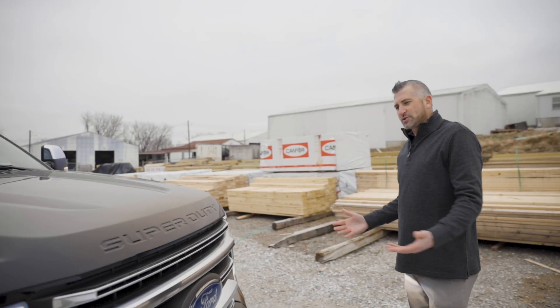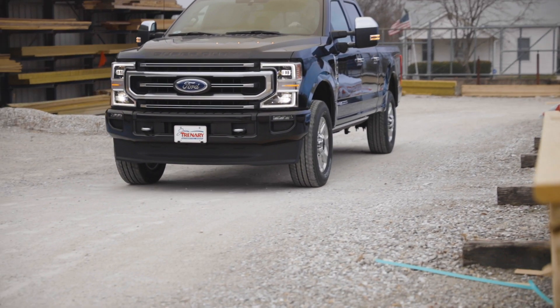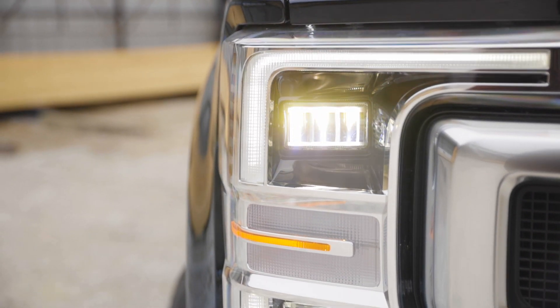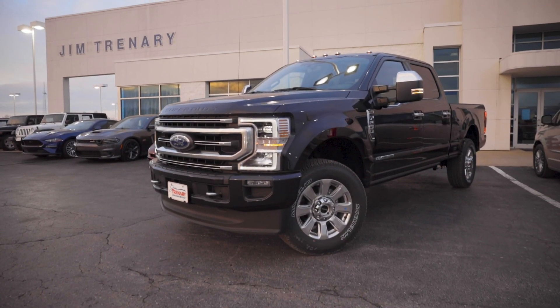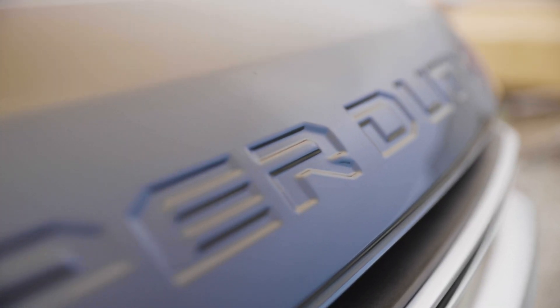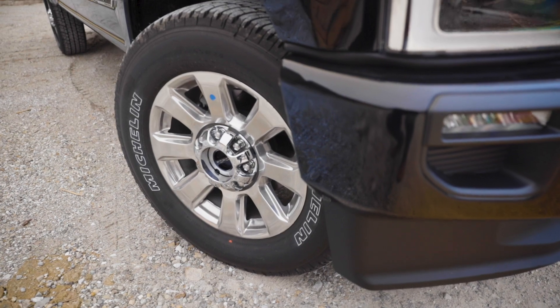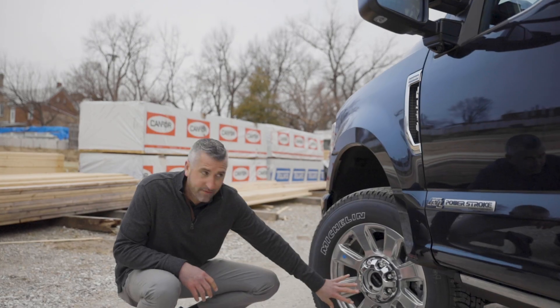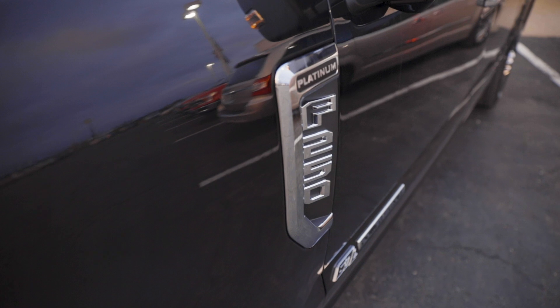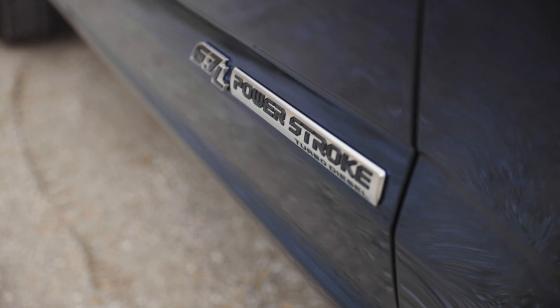Some of the new features on the 2020 that are different from the 2019 are going to be the new front grille. You do have the new shape of the headlights that are cut out a little bit, chrome recovery hooks, beautiful Ford emblem badging, and Super Duty across the front. The 2020 does have a new wheel design and also the lug nut cover has changed as well. The nice platinum F-250 badging and the 6.7 liter Power Stroke turbo diesel badging.